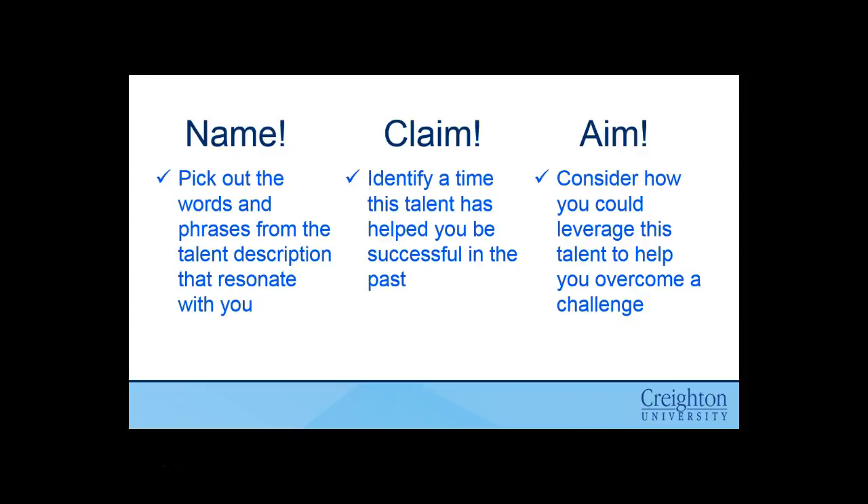A helpful exercise that the Clifton team suggests doing with your strengths: look at your top five strengths and name them. Pick out the words and phrases from the talent descriptions that really resonate with you — understand why you identify with that strength for these particular reasons. Then think about how you've used that strength in the world. Think back maybe to a time you used it in a project, at work, or with family. Think about how that strength has helped you be successful. And then lastly, aim it: think about how you can leverage that talent to overcome a challenge in the future. Now that you know you have that strength, how could you utilize it going forward?